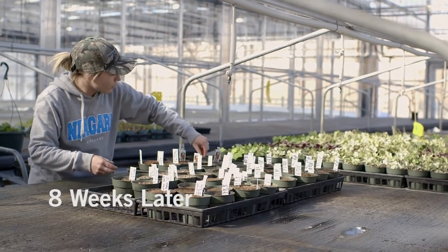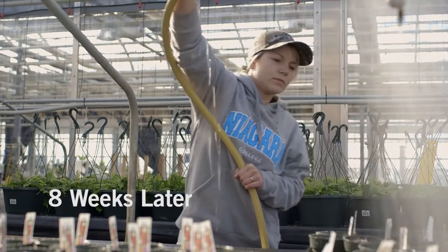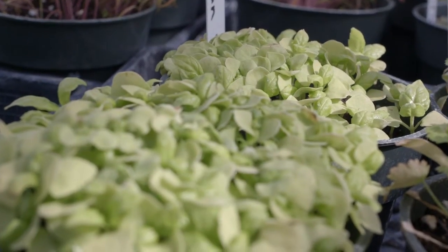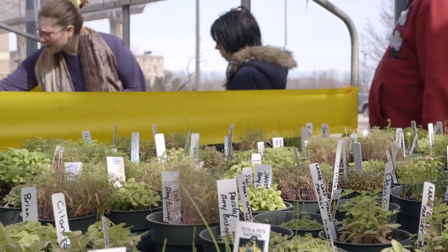We are repotting the herbs that we grew from seed a few weeks ago. They've now grown enough that we can put them in a planter, accented with a pansy.